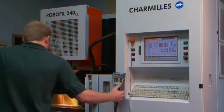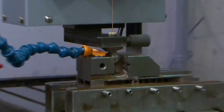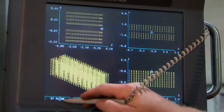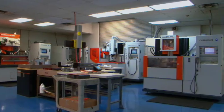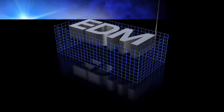Whether your needs require wire EDM, sinker EDM, small-hole EDM, or precision CNC machining, EDM Technologies has the capabilities, experience, and capacity to meet or exceed your demands. Call us today and find out why, when it comes to electrical discharge machining, EDM Technologies is a touch above the competition.